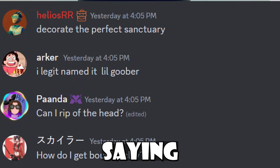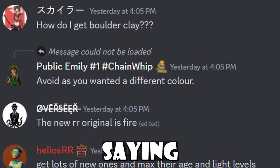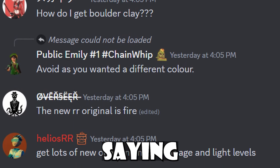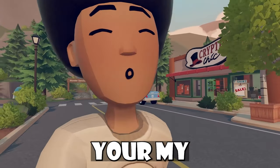Helios backed it up by saying to decorate the perfect sanctuary, get lots of new monsters, and make sure they are at max age and light levels. You've heard it here from the Rec Room developer, folks — max out your My Little Monsters.